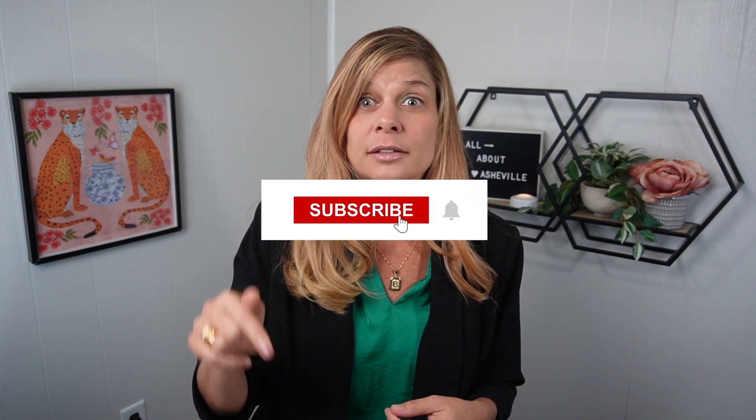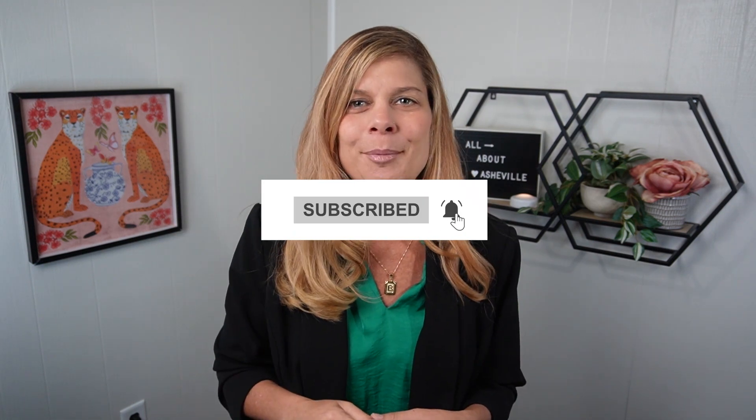Let me know what you think about the Asheville Greenways in the comments below, and check out our videos about Biltmore Park and Biltmore Lake. If you'd like to learn more about Asheville in general, make sure to hit that subscribe button and activate that bell so you'll be alerted every time we make a new video. Until next time — enjoy it all. Ciao for now.